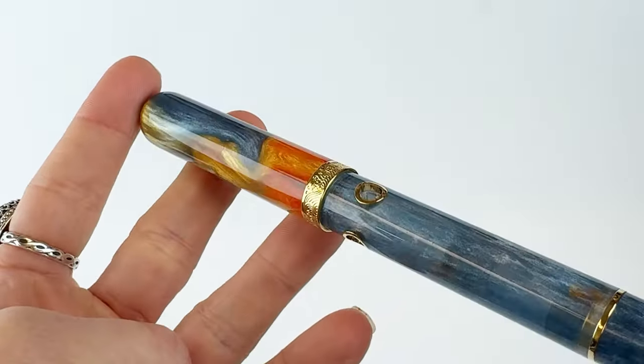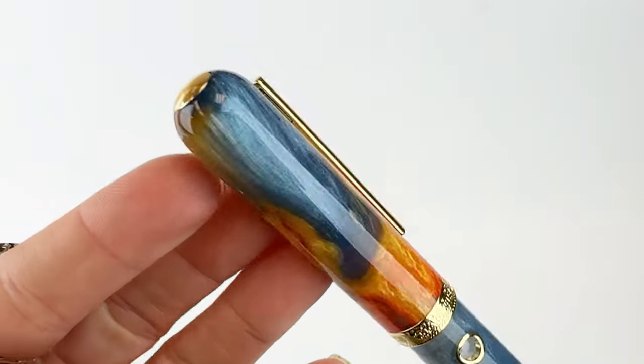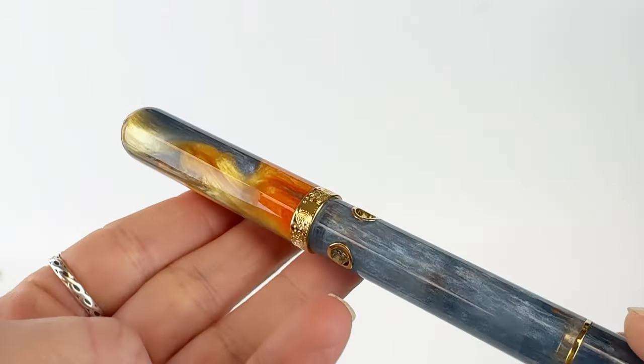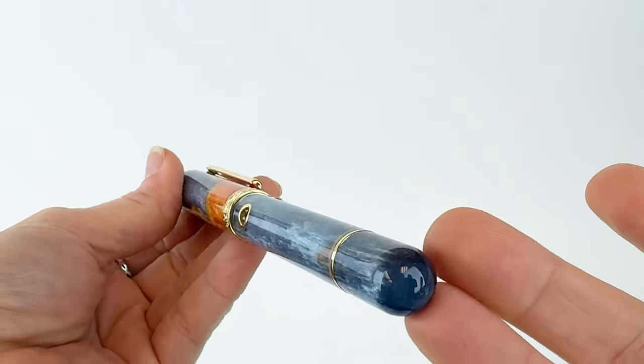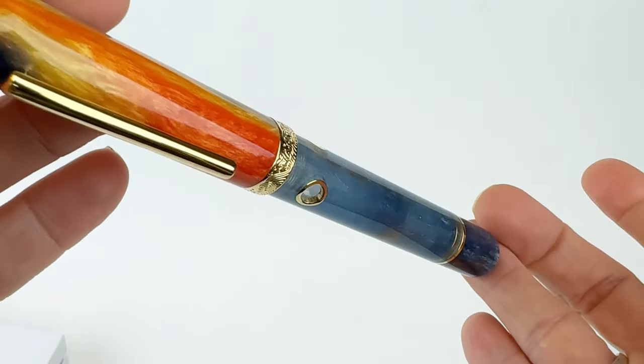There are two other colors in this collection, but the one releasing today is the Citrus Skies Fountain Pen. The colors in this resin are a reflection of the iconic view of orange groves blending into clear blue skies here in Arizona.